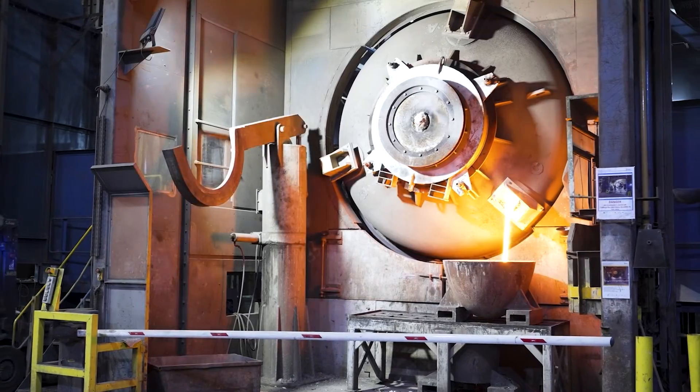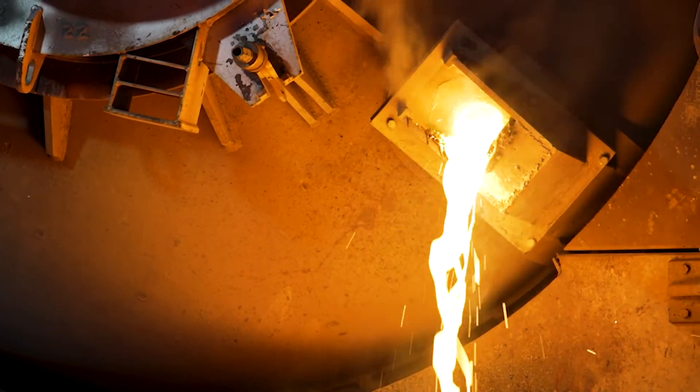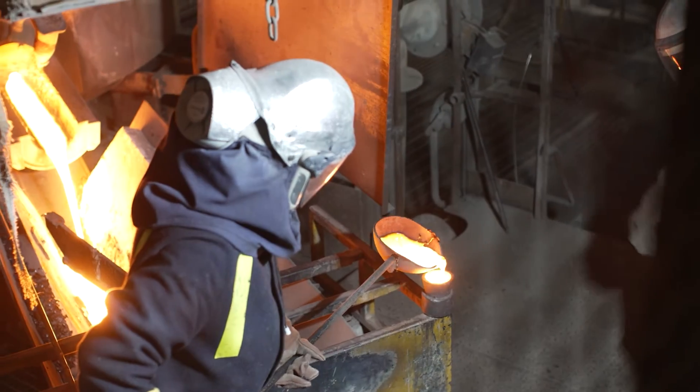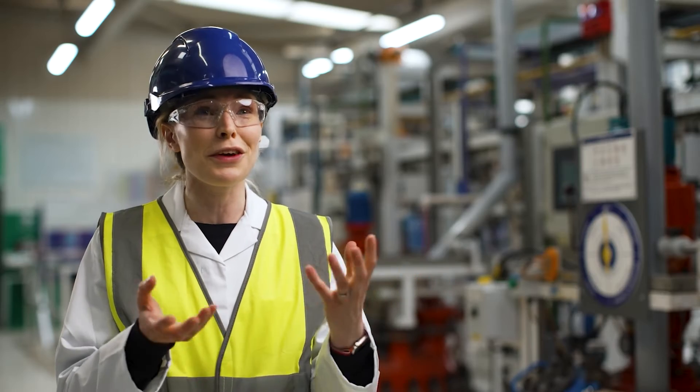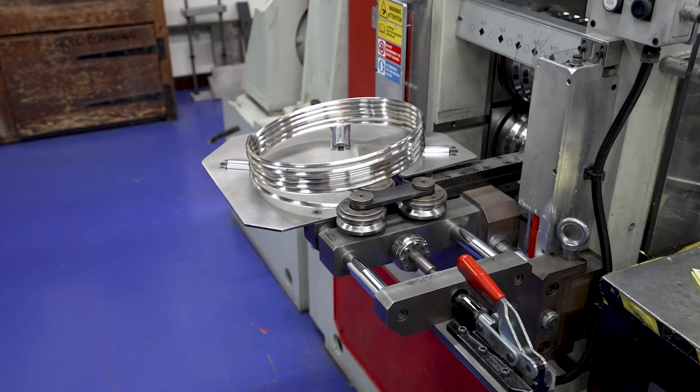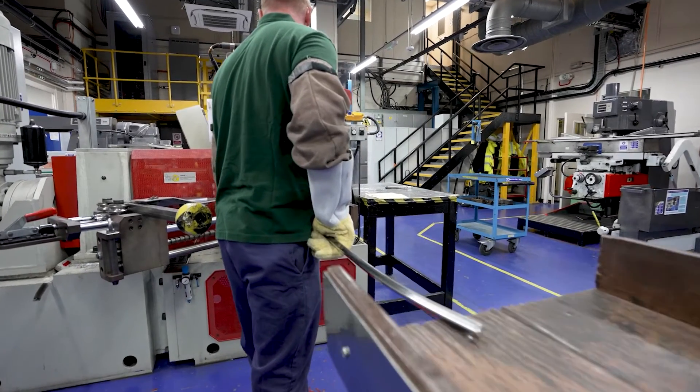We're able to take PGM products once they've finished their life, recycle them and then put them back into that same product or a different product. If you can imagine that atom of platinum going round and round the loop, that means that we have reliable sources of these scarce elements.